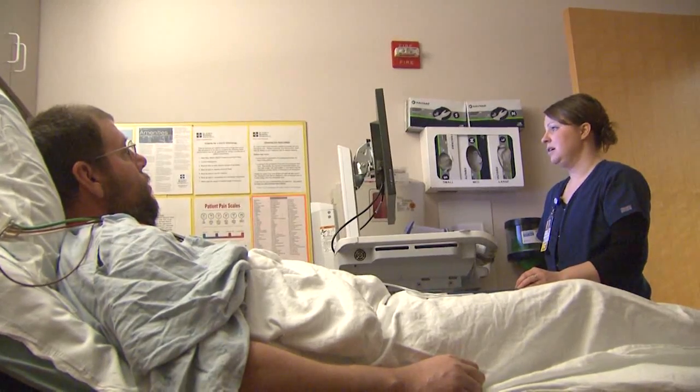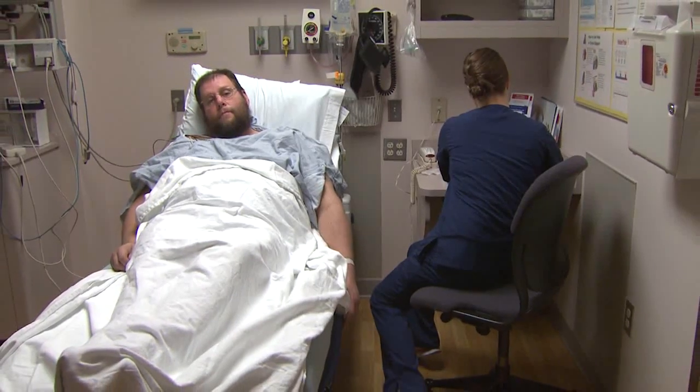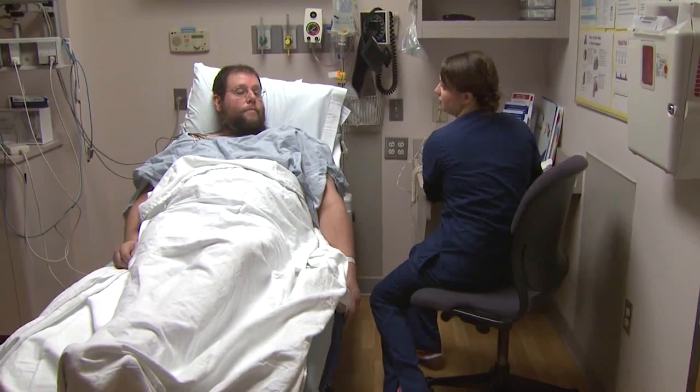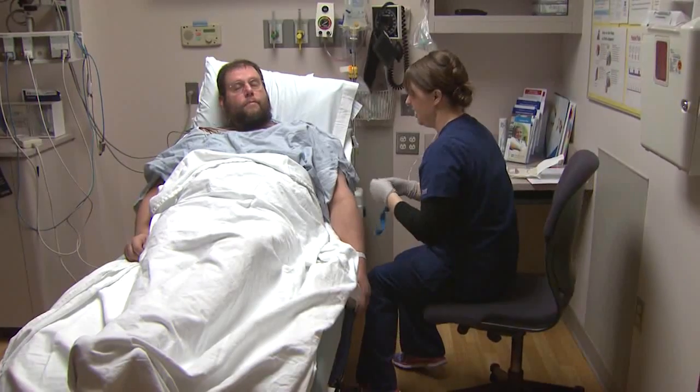Mike has a history of heart disease and is concerned about recent chest pain. Dr. Hodge is performing an exploratory trans radial catheterization to determine if a new blockage is causing the pain.